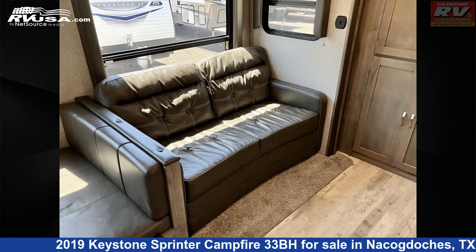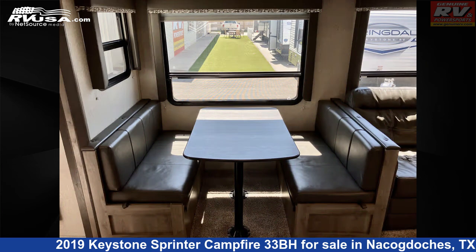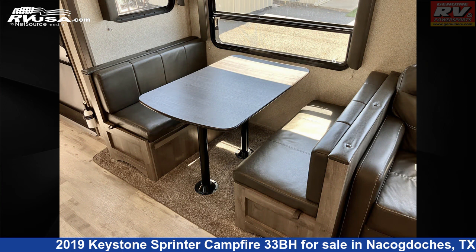The floor plan layout of this travel trailer features bunk beds, bunk house, front bedroom, outdoor entertainment, outdoor kitchen, and rear bedroom.